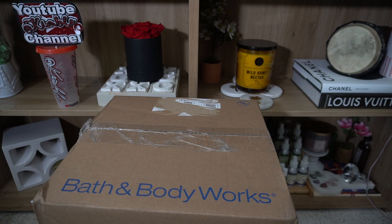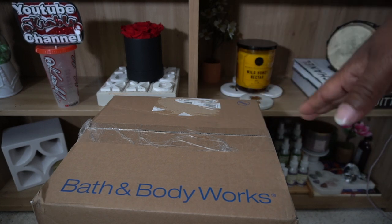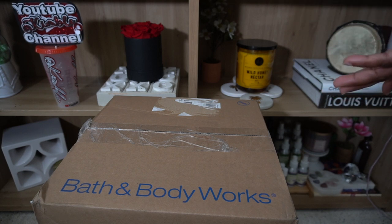They're doing buy three get three on the body care. But this package is from another candle sale — I think the candles were like $15.95. I ordered this stuff because I hit max on my rewards, so I had like five or six rewards that I had to use in that account. So this is a lot of free stuff, and I think it's just maybe three candles.